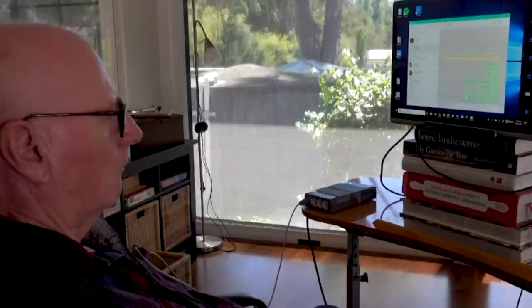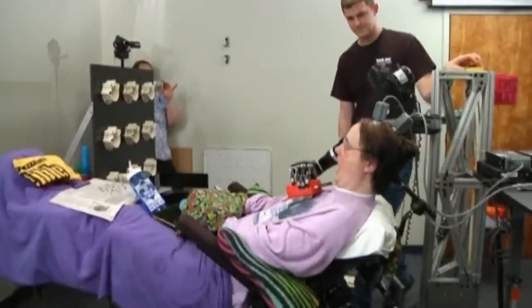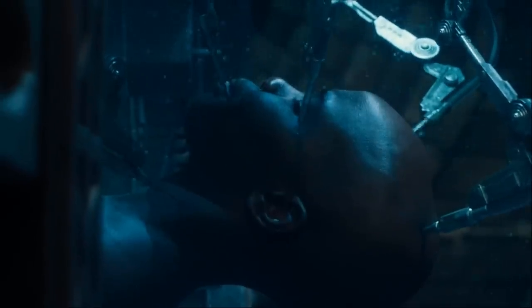Хотя это может вызвать у некоторых людей брезгливость, это гораздо менее инвазивно, чем нынешняя современная технология, известная как массив Юты, который требует, чтобы врачи разрезали скальп и просверливали череп, чтобы ввести жёсткие иглы в мозг.